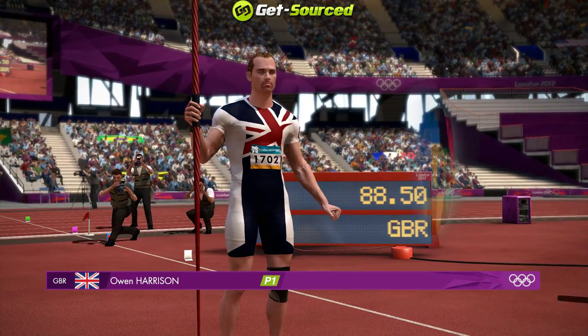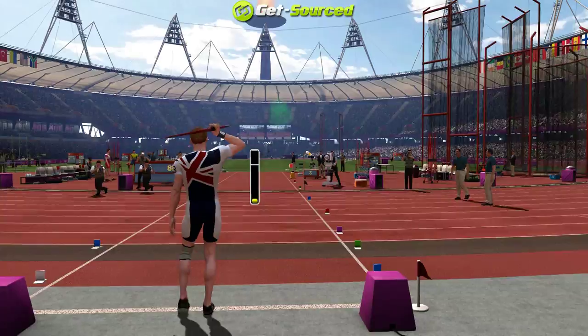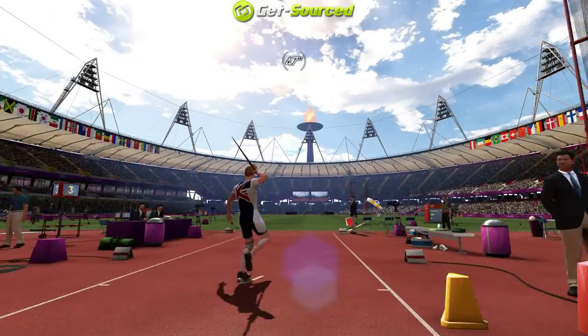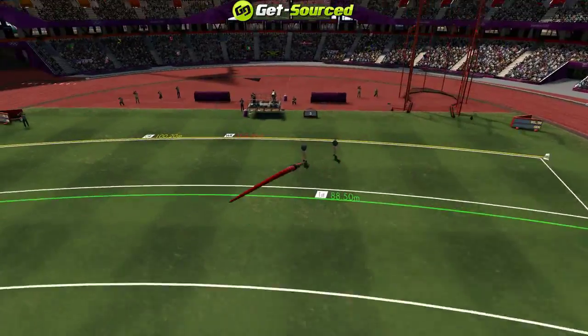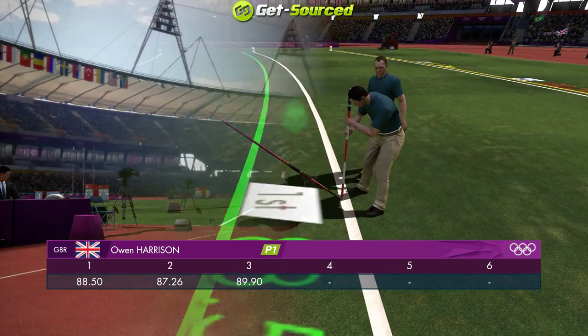Next, the athlete from Great Britain. This is round number three and this competition is getting steadily harder. Really good throw — well over 80 meters.